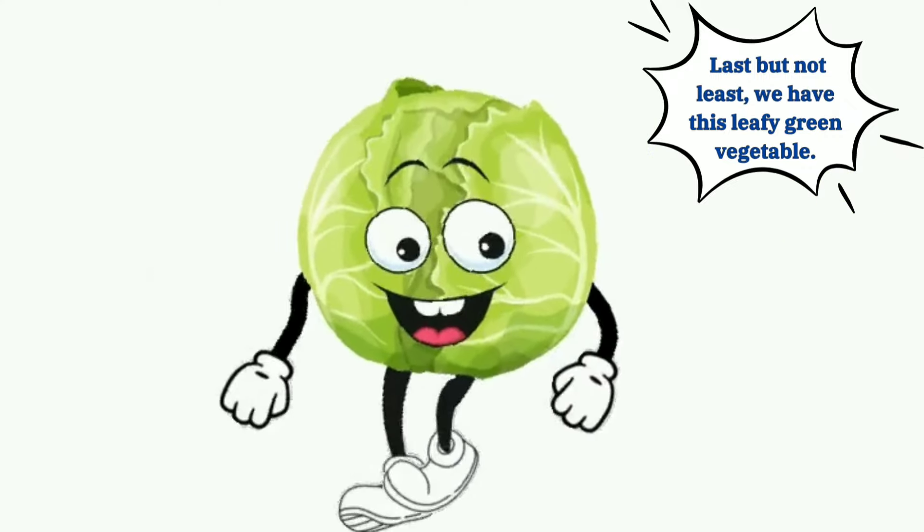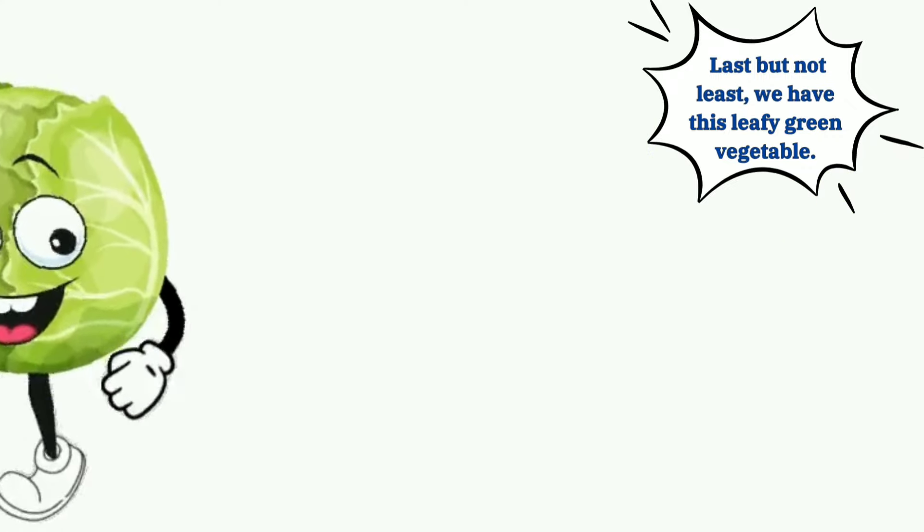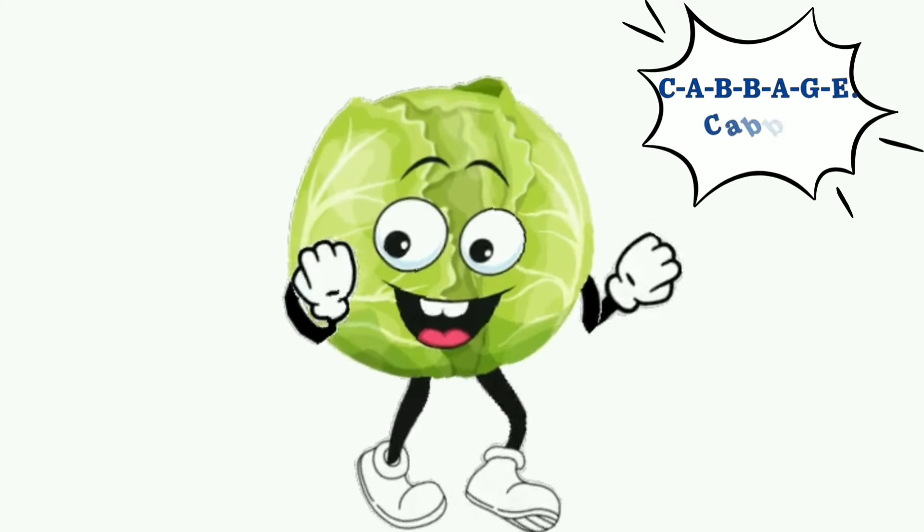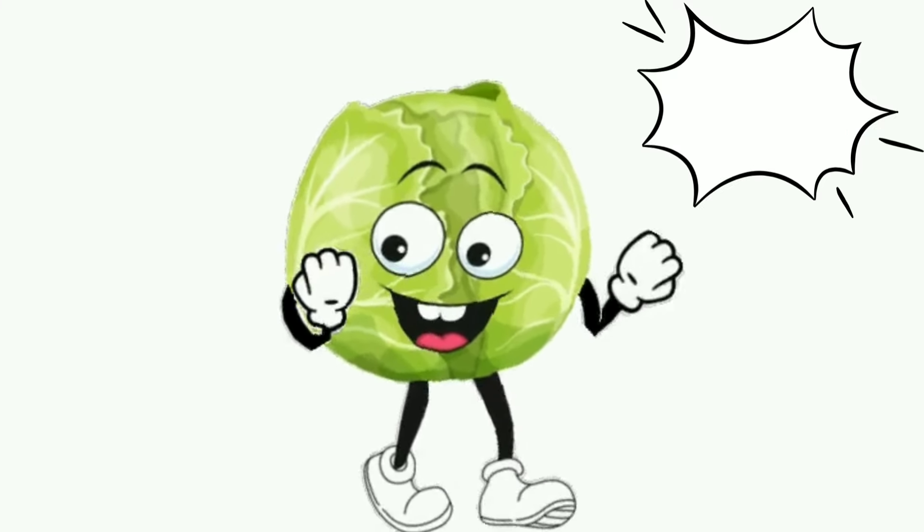Last but not the least, we have this leafy green vegetable. It's a cabbage. C-A-B-B-A-G-E, cabbage.